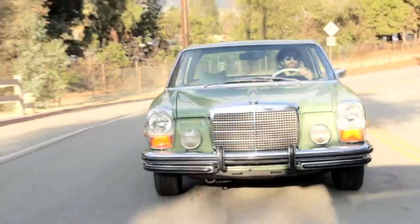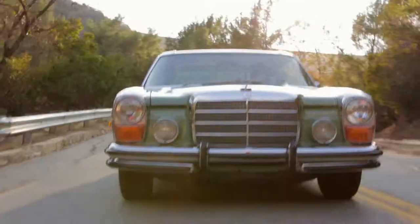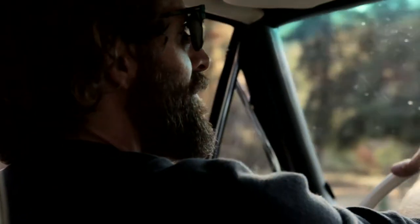The favorite part of the process for me is undoubtedly when we're not in the shop — it's when we're on the road. I love taking the cars apart and putting them back together and building them, but there's nothing like it when you're actually in one.